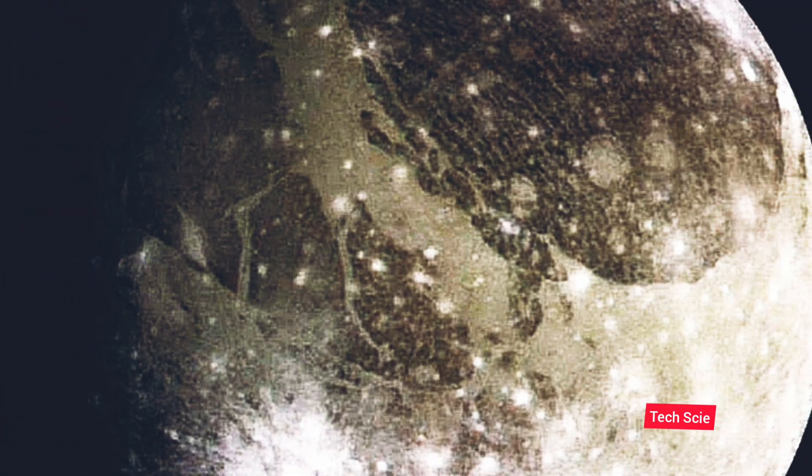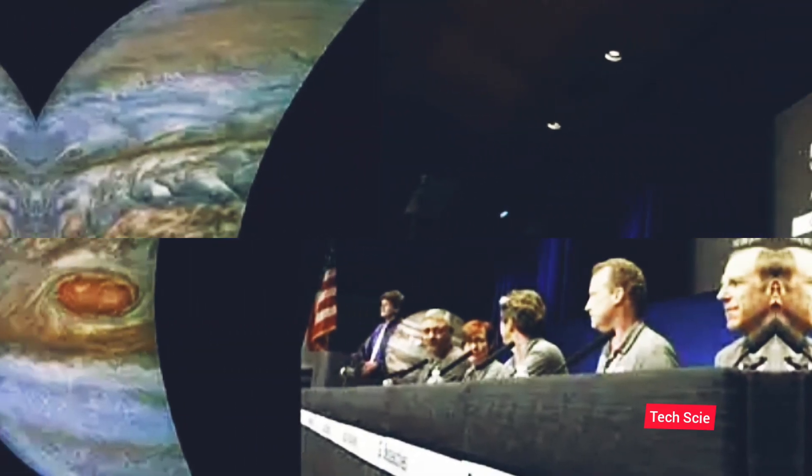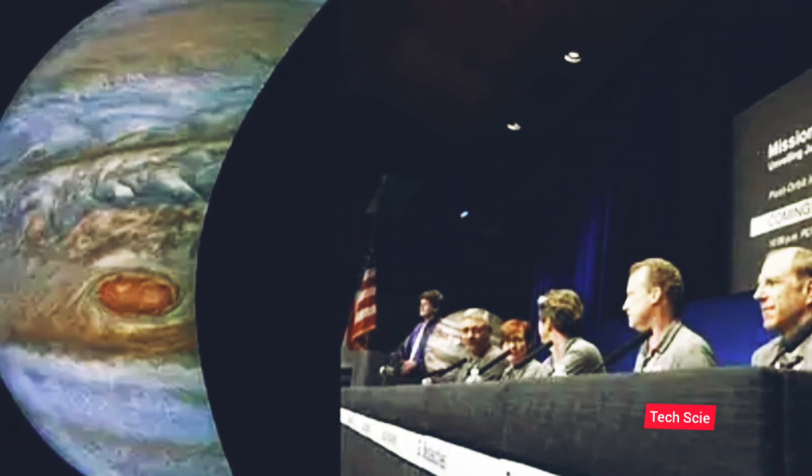As soon as the details of the camera red and blue filter version are available, this photo color image is made by experts. Juno will post more photos related to Ganymede soon. NASA conducted the experiment to find out the availability of water and to detect the presence of life on it.